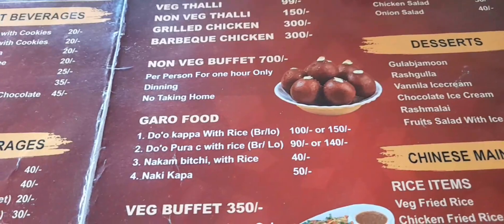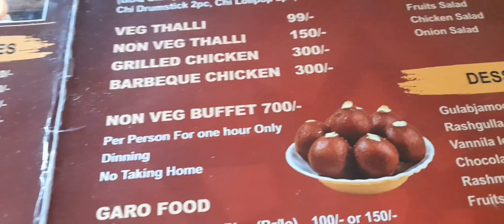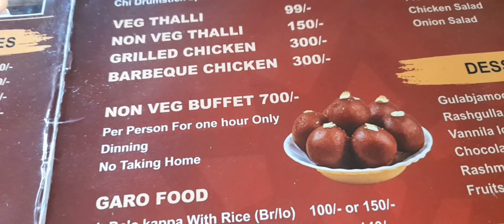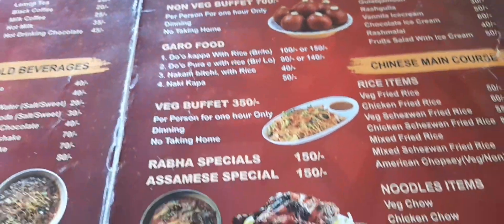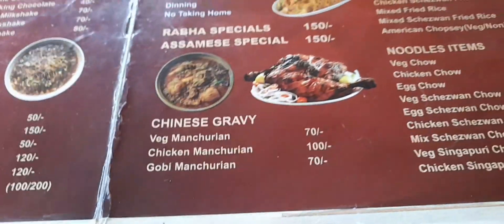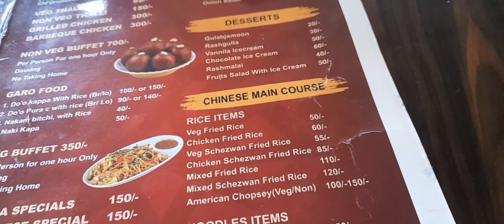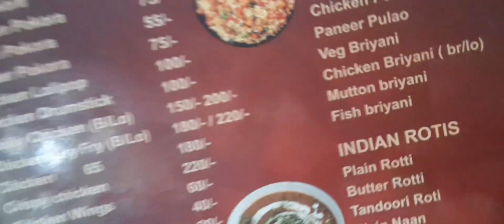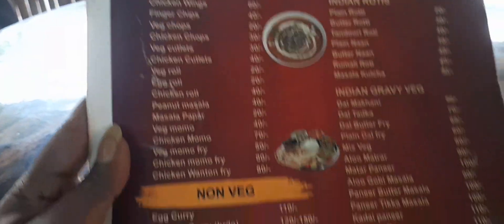In desserts there's gulab jamun, rasgulla. Doh Kappa — chicken Kappa with rice — is the main specialty. Non-veg buffet is 700 per person for one hour, dining only, no taking food home. Veg buffet has rava food, rava special, Assamese special thali. Chinese section has noodles, veg fried rice, Sichuan fried rice, chicken fried rice, mixed fried rice.